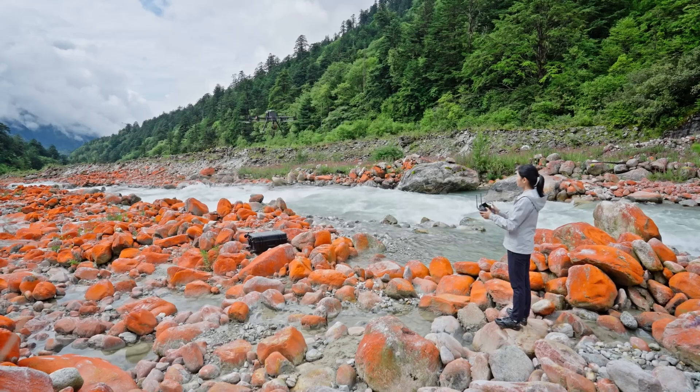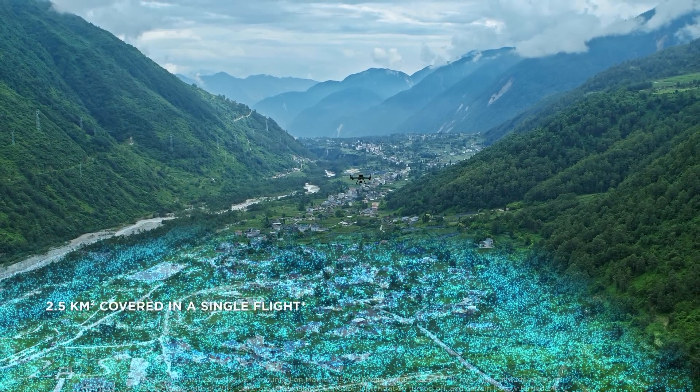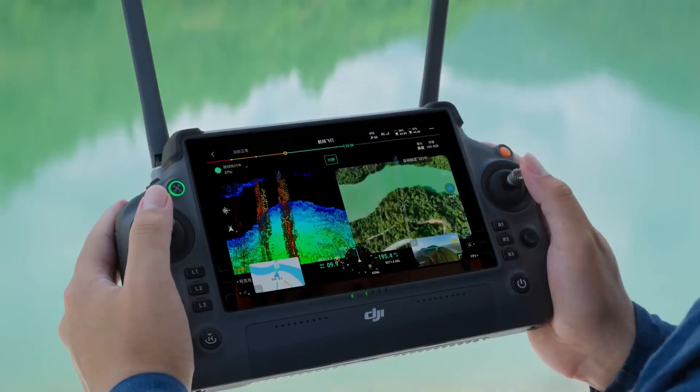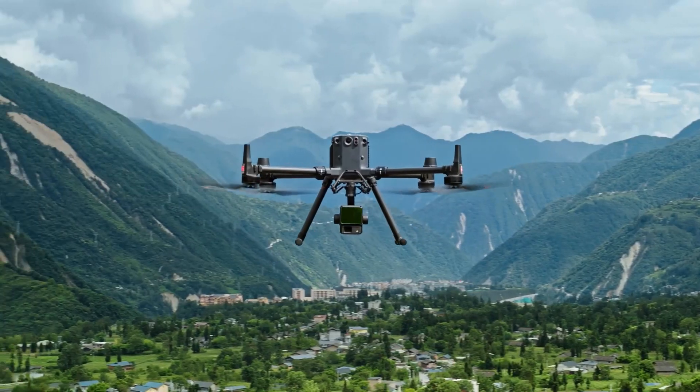This device will greatly simplify the work of surveyors, builders, cartographers and other professionals, allowing them to easily create three-dimensional models from collected data with just one click. For those interested, the price of this LiDAR is approximately $19,600.